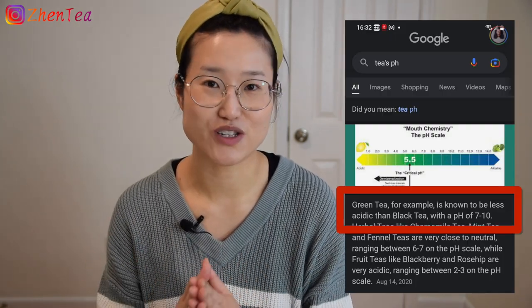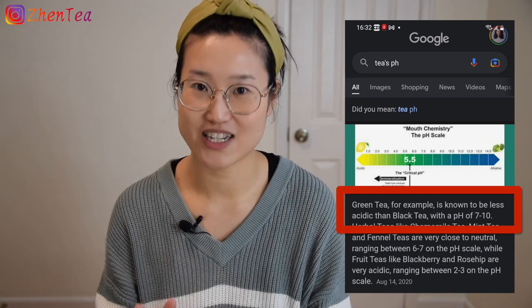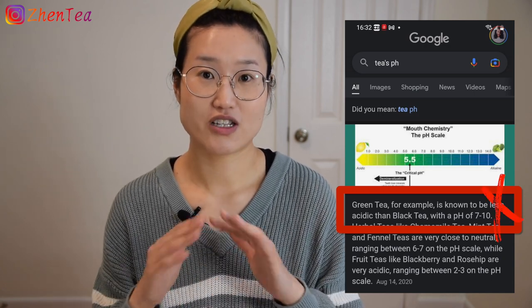So when I was looking into this tea pH issue, I Googled it, and one of the snippets actually shows that a green tea's pH level is like 7-something — on the alkaline side — and that is just not true.